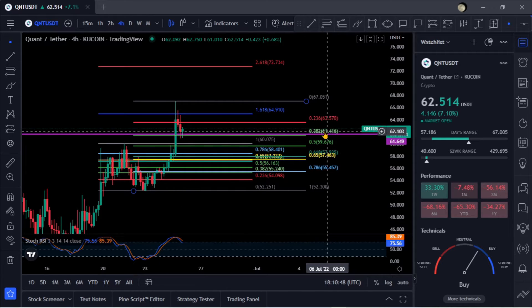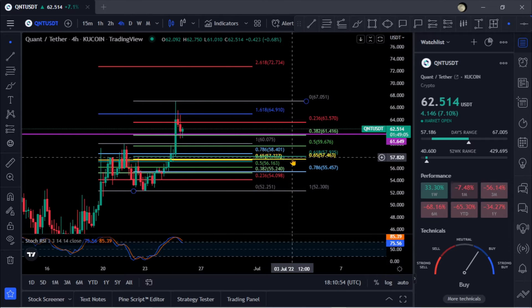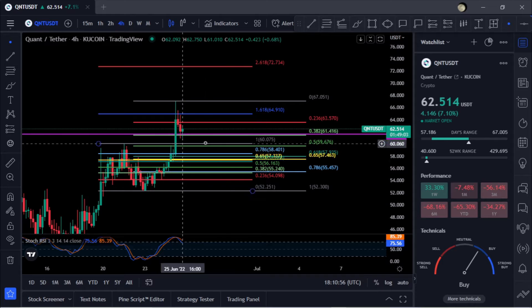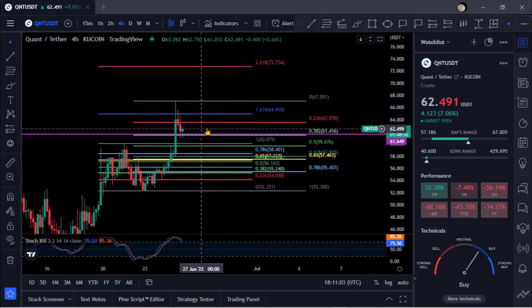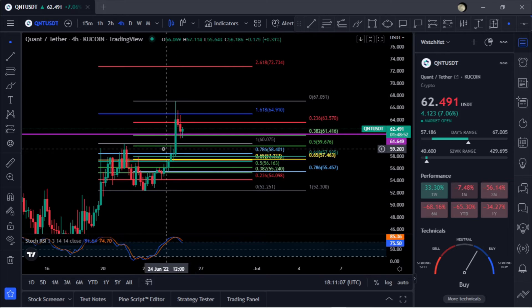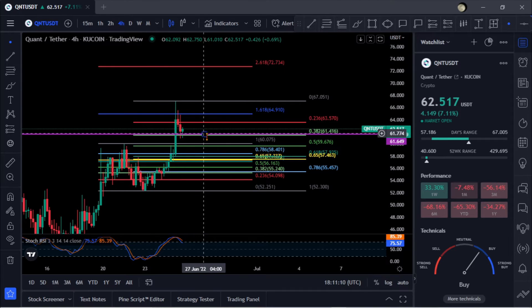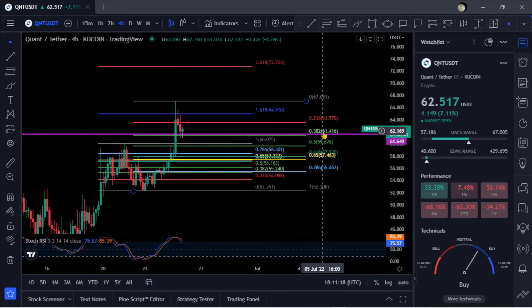If you lose 61, your next stop is the 0.5 at 59.67. And if you lose that, you're coming down to the golden pocket. Also take note — you can see that it was resistance back here at the 60 area. So if you drop back down to the 0.5, that 59-60 area would turn to support. So if your support at 61 doesn't hold, your 59-60 holds for support — just keep an eye on that.